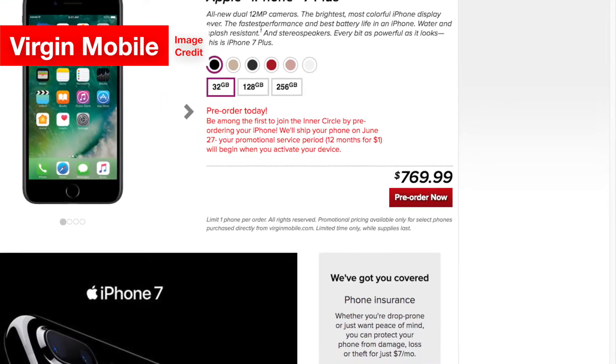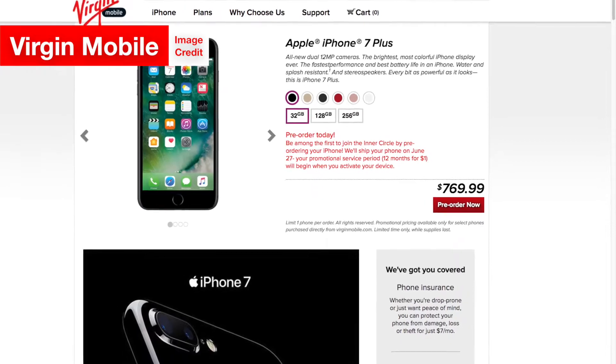To get this $1 unlimited plan, you can pre-order an iPhone from the Virgin Mobile website right now. Starting June 27th, the iPhones on Virgin Mobile's $1 unlimited plan start shipping. After July 31st, your window to take advantage of this fantastic offer closes, so if you want to pay only $1 for unlimited everything on your iPhone, you've got to hurry up and jump on this right now.